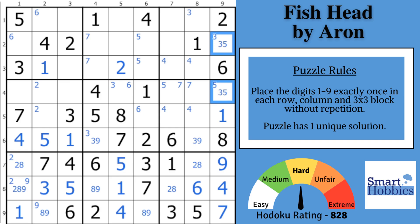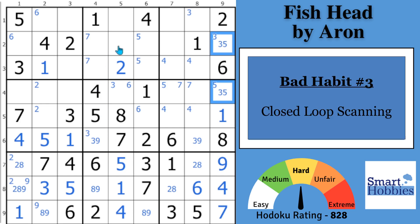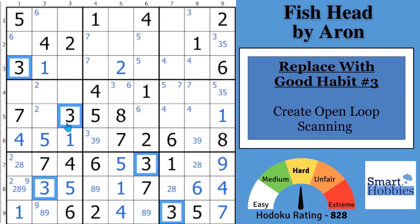This might be the place where you get stuck with common strategies. This is bad habit number three: what I call closed loop scanning. You get to this point and think, 'I must have missed an easier solve,' so you look through the ones, twos, threes over and over and don't make any progress. Most bad habits are closed loops — you think you only have one option, but you actually don't. Replace it with this good habit: look for single-candidate by-value cell strategies. Also think about the setter's intent. So you have three other things you can do instead of closed loop scanning.